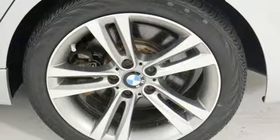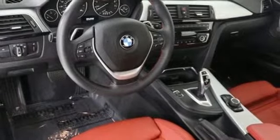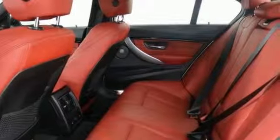Driver memory seats, intercooled turbo I-6 engine, express open and closed sliding and tilting sunroof, gas pressurized shocks, and automatic transmission.